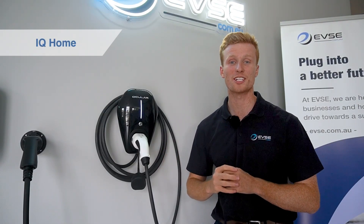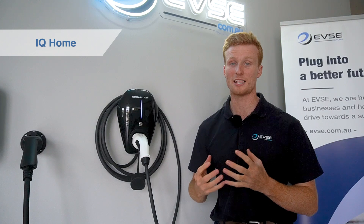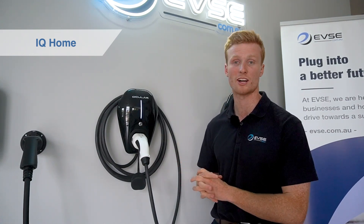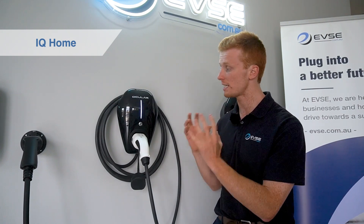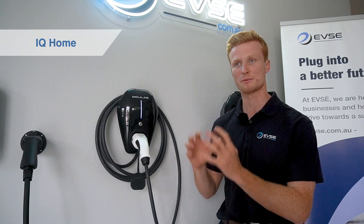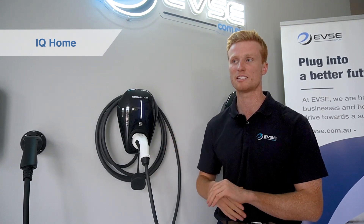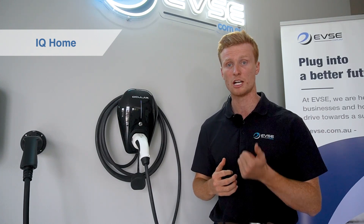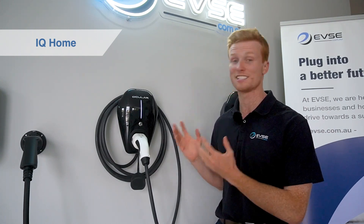Super exciting product — this is our Ocula IQ Home. It's our entry-level charging station that incorporates solar and smart capabilities all inside. Its main difference to our other products is its small compact size. So if you're someone that wants a small charger that doesn't take up too much space, but wants it to look good and have those functionalities to monitor, track and do reporting, then this is the charger for you.